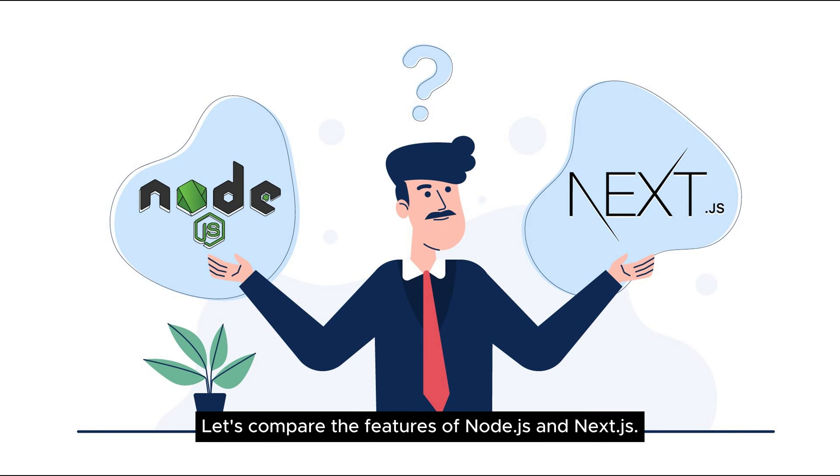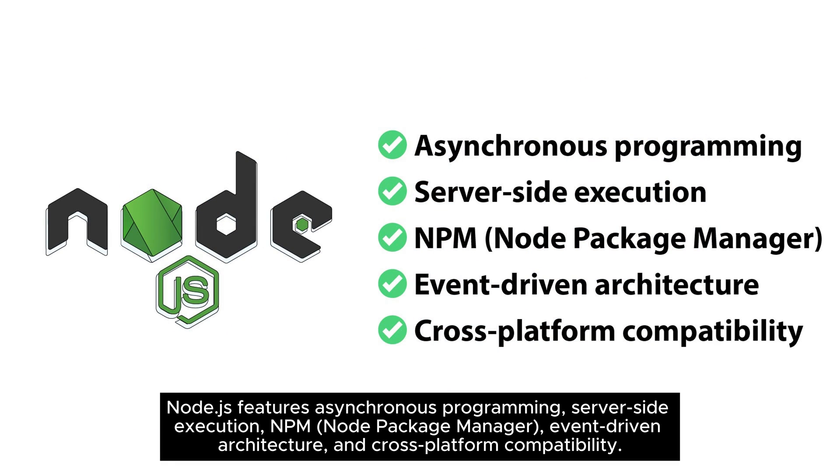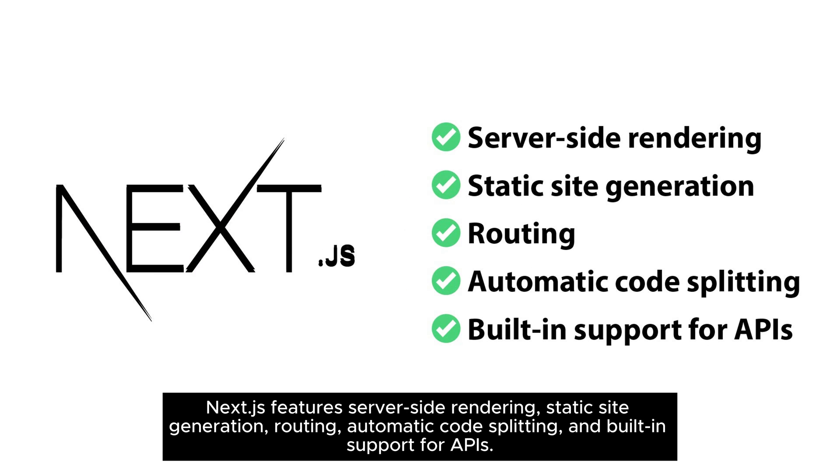Let's compare the features of Node.js and Next.js. Node.js features asynchronous programming, server-side execution, NPM (node package manager), event-driven architecture, and cross-platform compatibility. Next.js features server-side rendering, static site generation, routing, automatic code splitting, and built-in support for APIs.